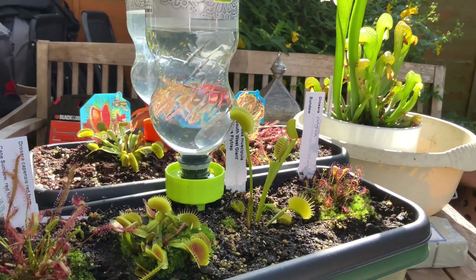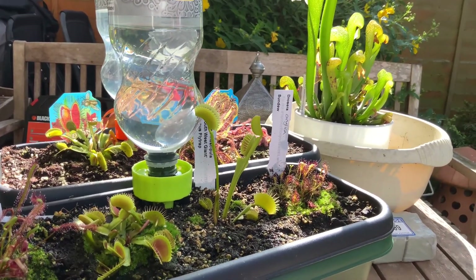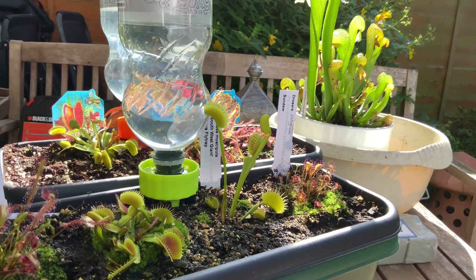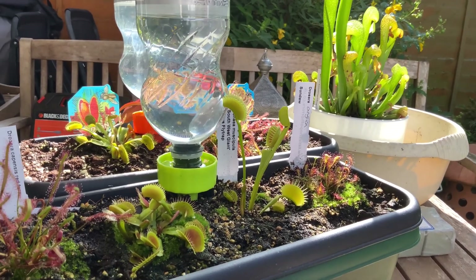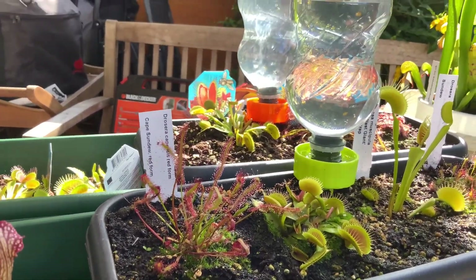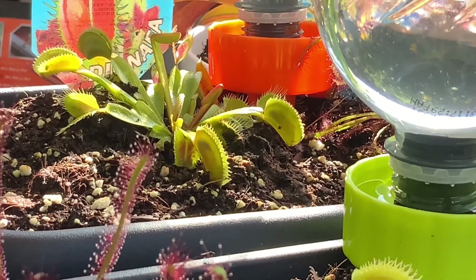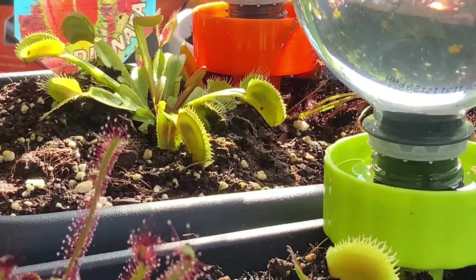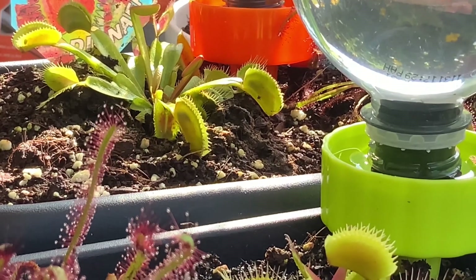Of course what you can't see is my other pitcher plant, so I'll have to stand up and go around. There we go — dead centre screen, there are two Venus flytraps which have caught something. They must have caught that yesterday.